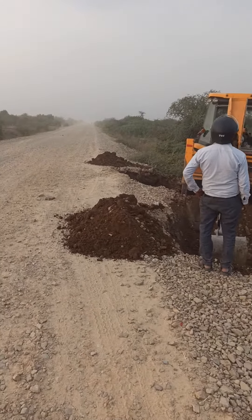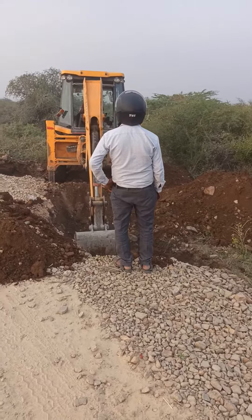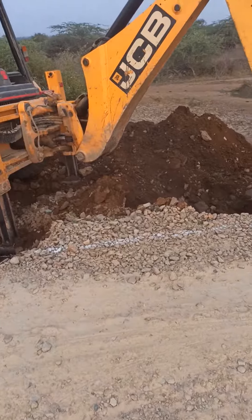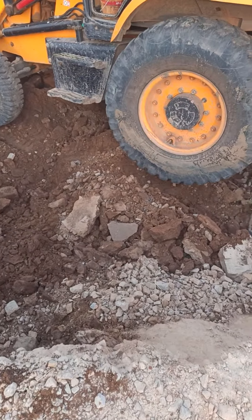Hello friends, today we are talking about HPC culvert on site. This is the centerline on this highway. This culvert is built at 10 meters, and this is the excavation of the headwall of the HPC culvert.